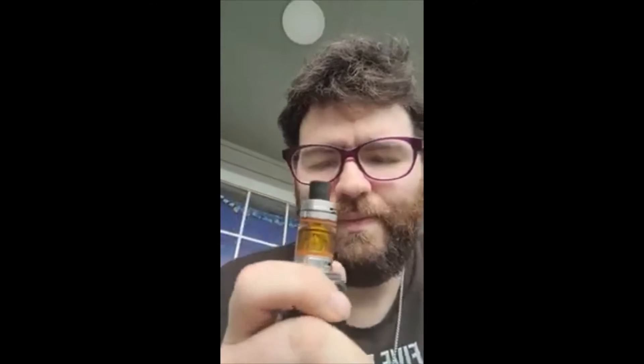3mg, I'm on the M2 — I believe this is the M2 Baby Beast Coil — running my Aegis Mini on 50 watts. Let's try it out.